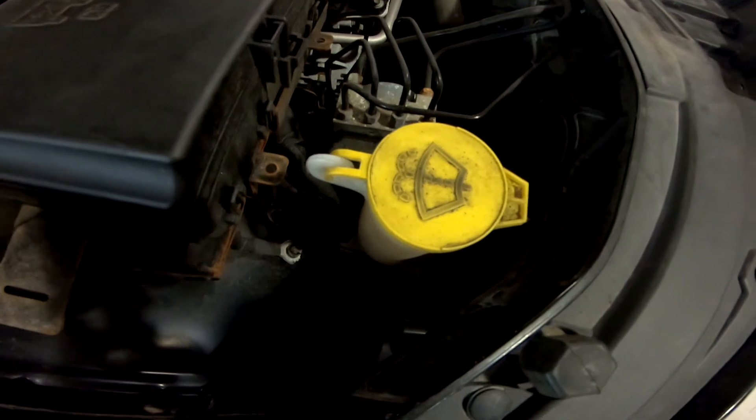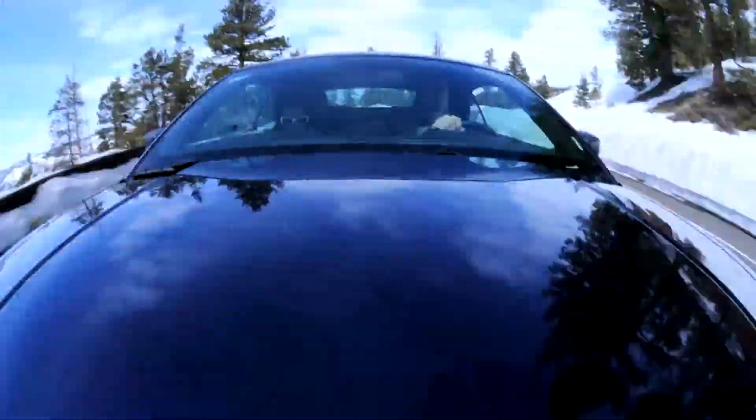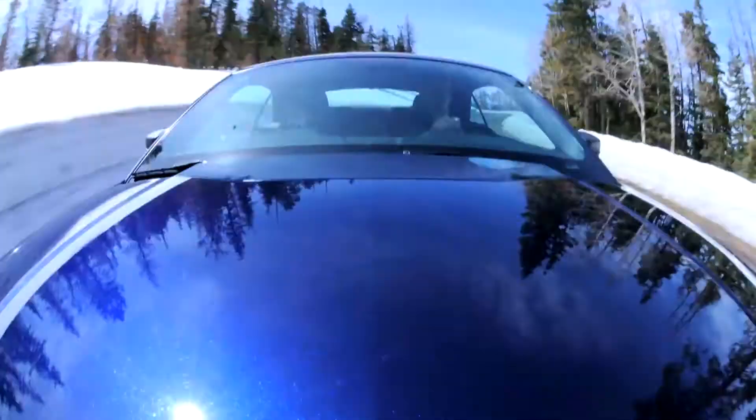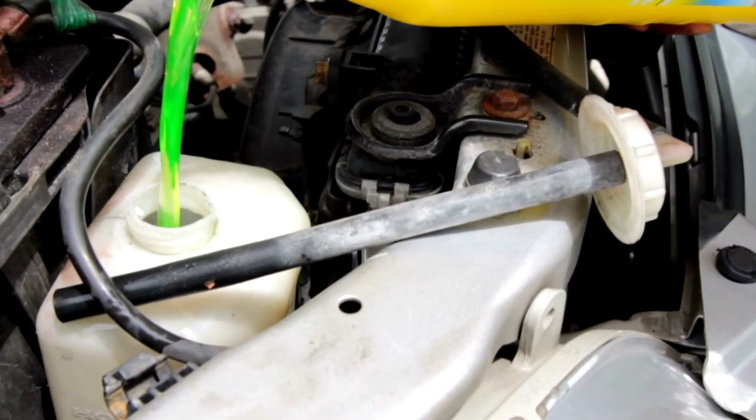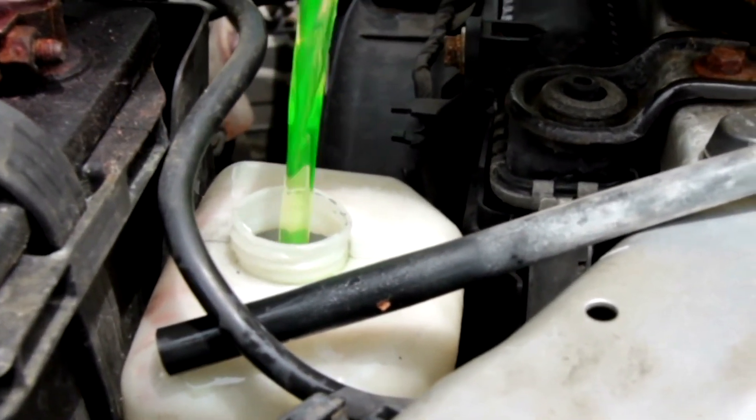The next thing we're going to check is our water levels. The two places to check water are in your windshield wash bottle, to make sure that you can clean your windscreen when you're out on the highway, and in your coolant bottle, to make sure that you've got enough coolant to keep your vehicle from overheating.